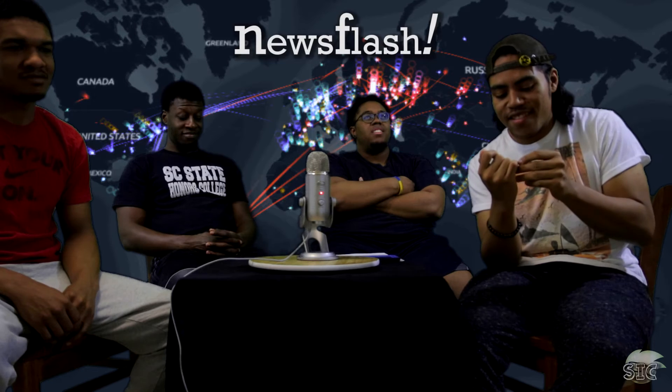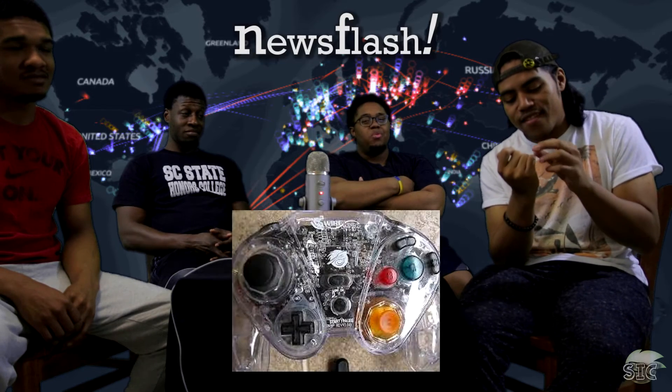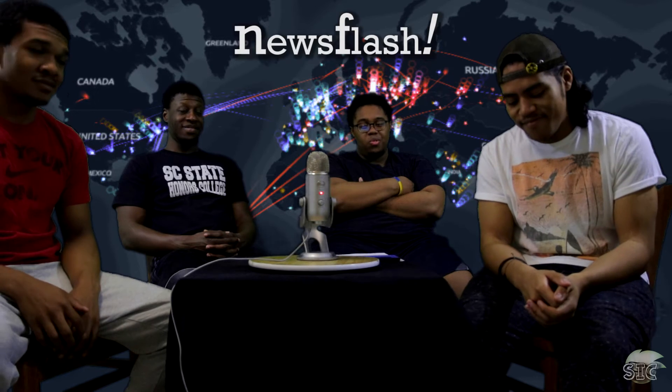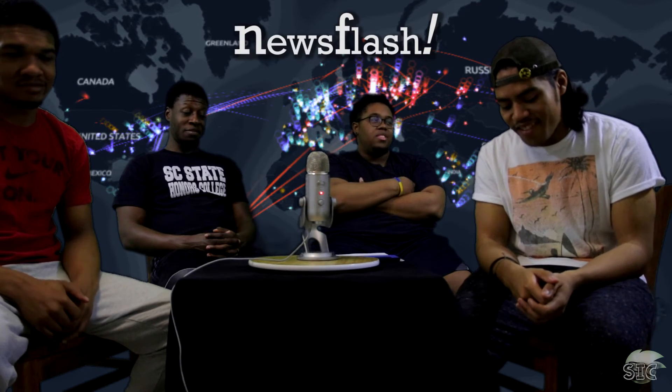I had a Pelican see-through GameCube controller and it broke really easily because third-party GameCube controllers are trash. Third-party anything controllers. True.